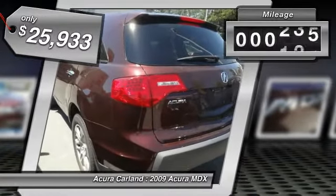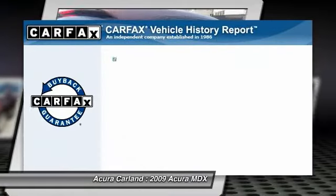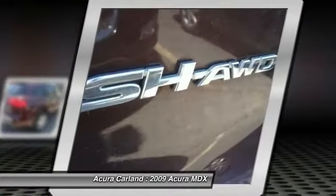This vehicle has less than 55,000 miles. This vehicle qualifies for Carfax buyback guarantee. A vehicle like this doesn't come along every day. Come in and get it before someone else does.